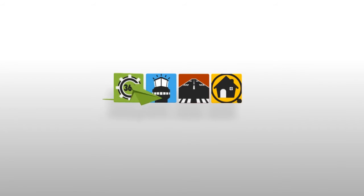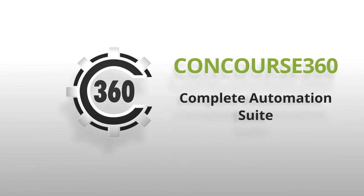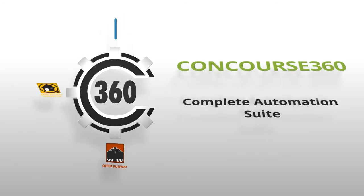Welcome to RealtyPilot, your virtual back-office solution to managing your real estate. Concourse360 is our complete automation suite. It has all of our systems wrapped into one solution that includes BPO Traffic Controller, Real Estate Inspector, and Offer Runway.